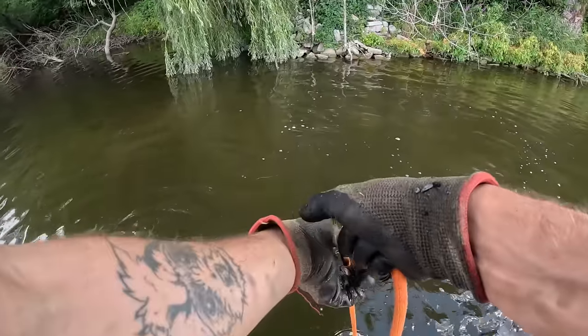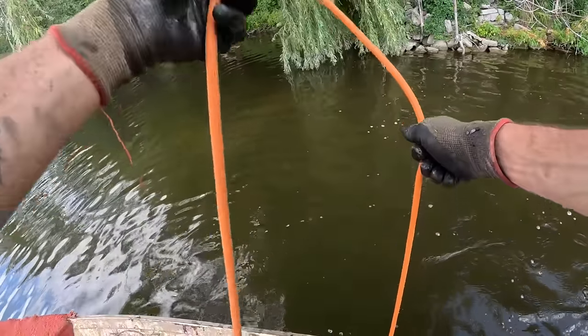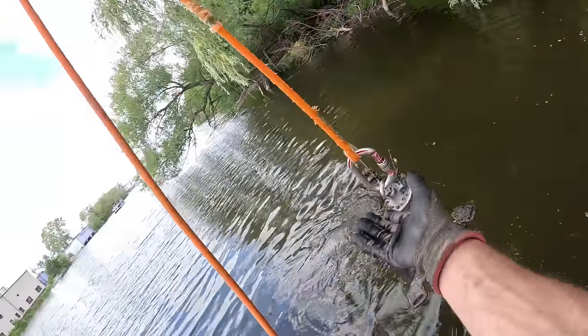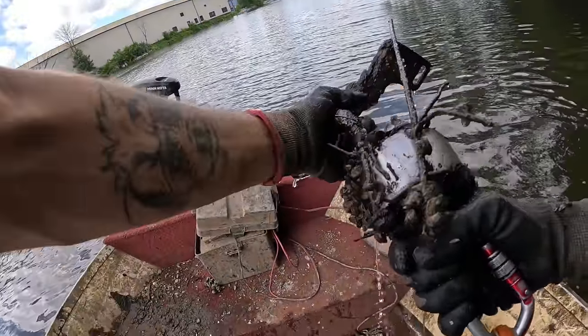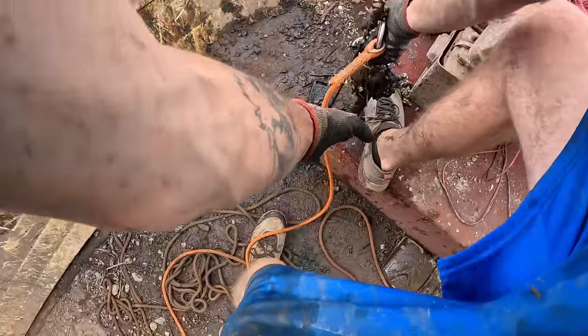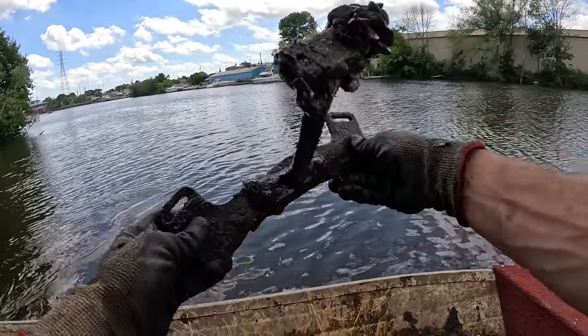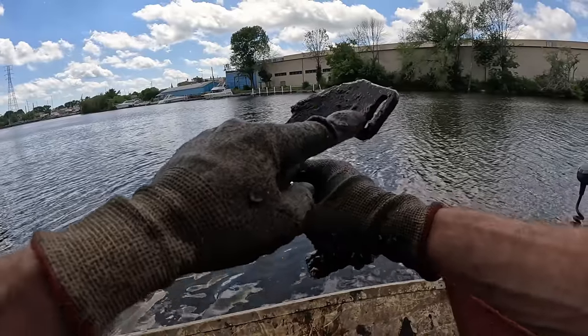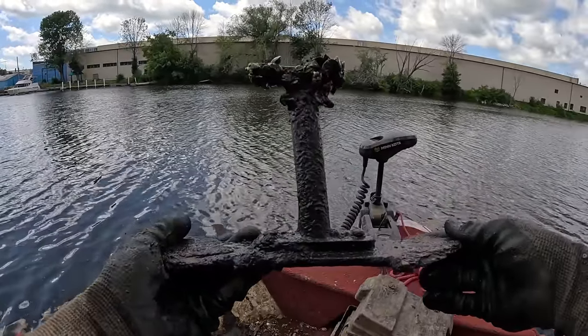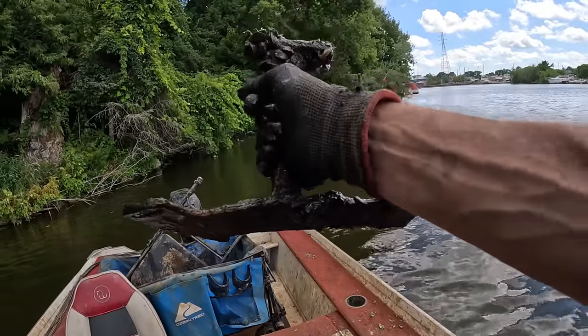Grabbed something — yes, that's coming with me. What do we got here? Whoa — it's like a little T-shaped something! What the heck do you think that is? Looks like it would bracket onto something. I don't know what in the world that could be, but that thing is definitely some heavy-duty steel.